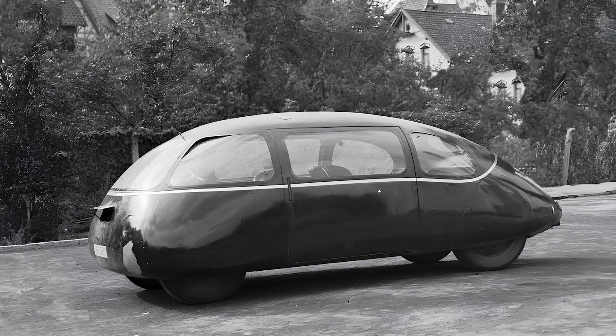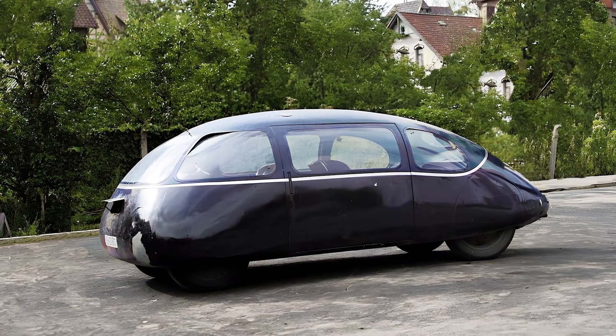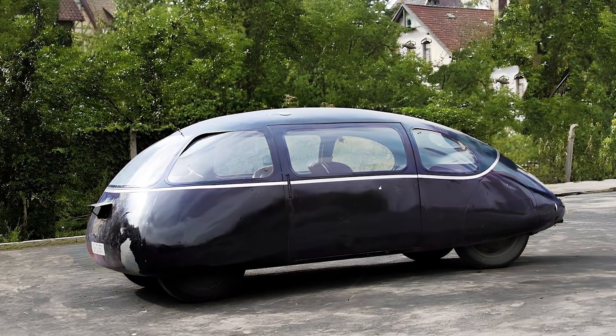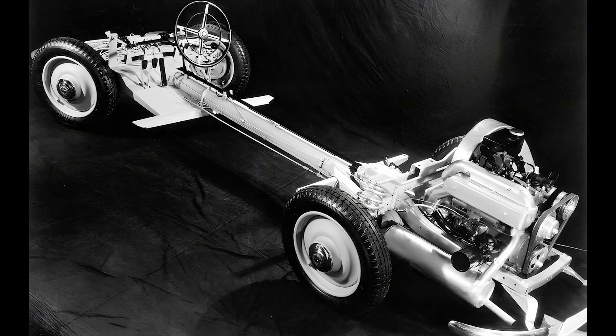To put that into perspective, a brick wall is about as aerodynamic as a traditional 1930s car, and the Schlerwagen was the complete opposite — practically slipping through the air like my dignity on a Monday morning.